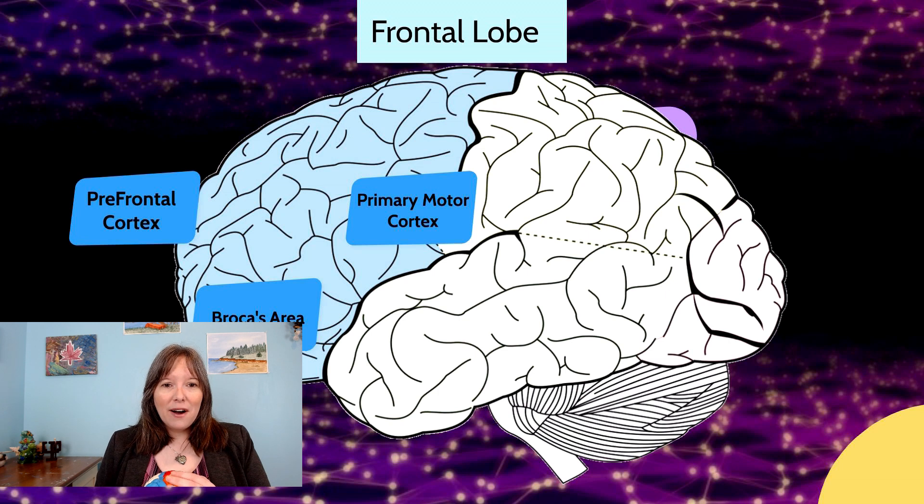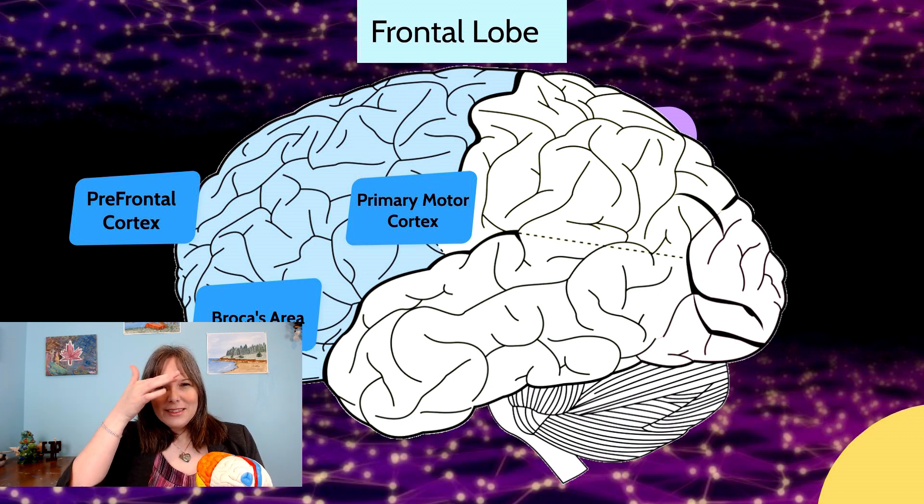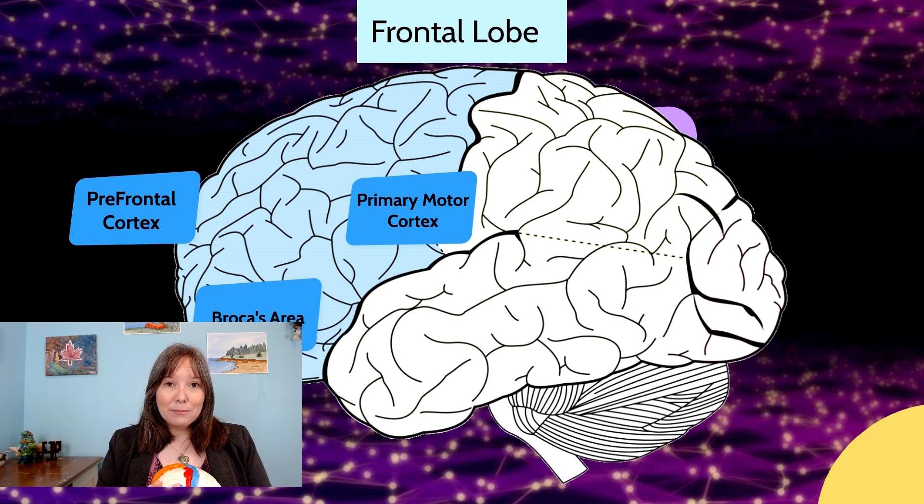Within the frontal lobe there are some distinct areas of interest. The little blue dot represents Broca's area, the red strip is the primary motor cortex — it's symmetrical on the other side too, just not painted red. At the very tip of the brain is the prefrontal cortex, which is the slice right behind your forehead. We're going to talk about the prefrontal cortex, Broca's area, and the primary motor cortex in more detail.